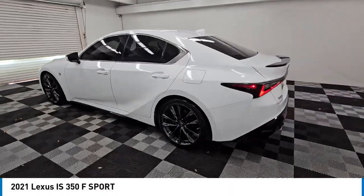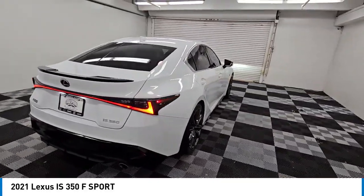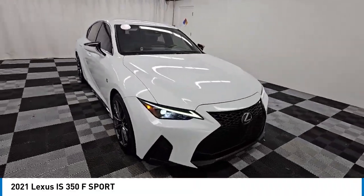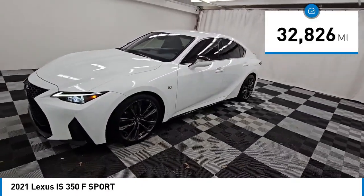Stop by and take a look at the 2021 IS. The IS is the compact luxury sedan offered by Lexus under Toyota. The IS fits the bill for sports-minded drivers looking for luxury in a compact design. This vehicle has less than 35,000 miles.